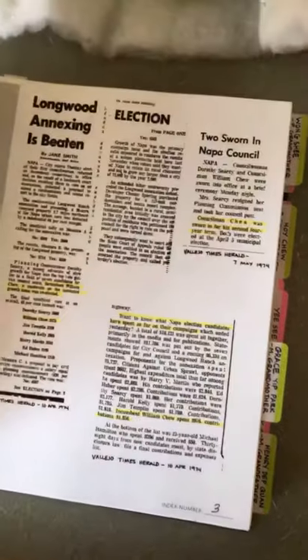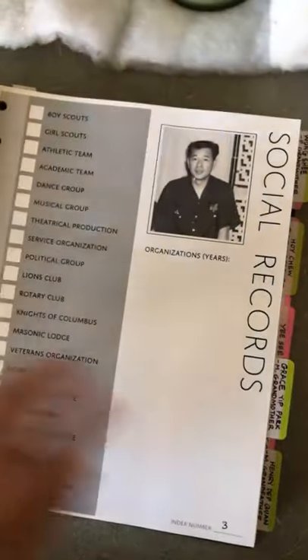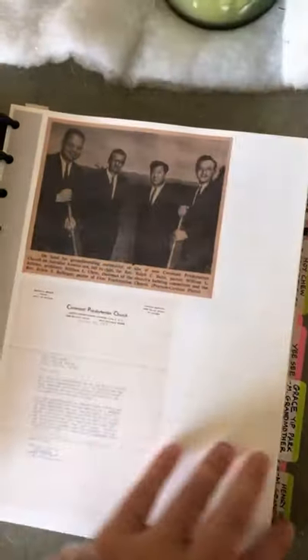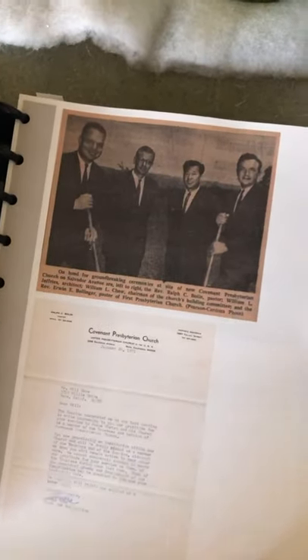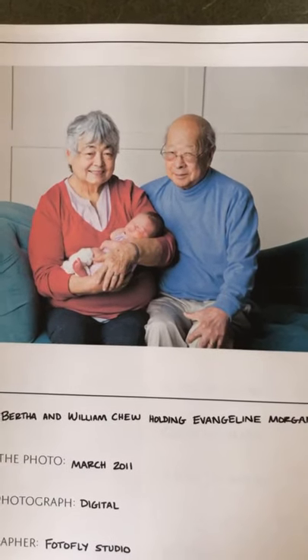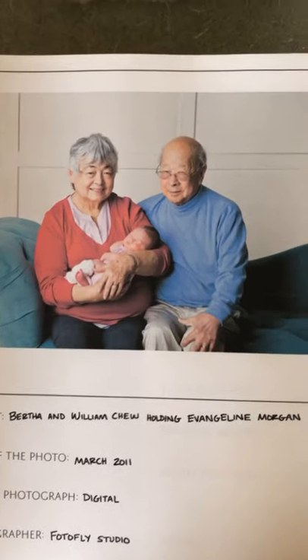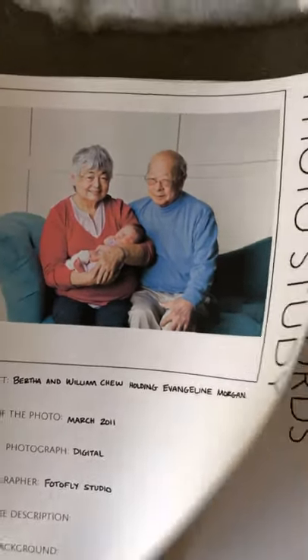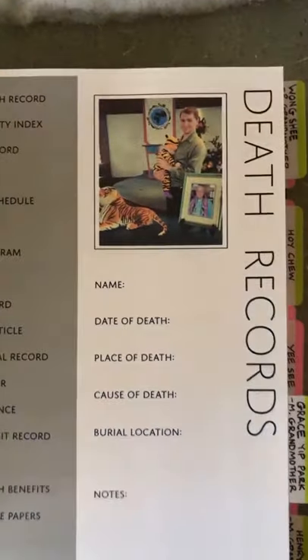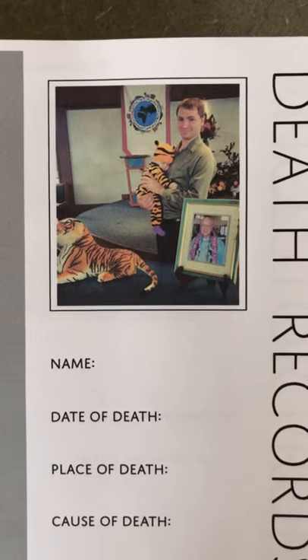I need to put in more stuff about him — he was on the Napa city council for a long time, so I have a lot of political stuff for him. My grandparents were avid bowlers. This is him on the committee to build the Covenant Presbyterian Church in Napa. This is them with my daughter — this is March of 2011 and he passed in October, but he was able to know her for a little while. This is my daughter dressed as a tiger at his memorial, because that's his Chinese zodiac sign and tigers were really important to him.